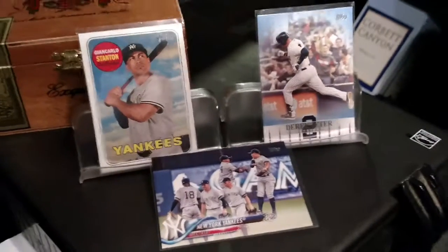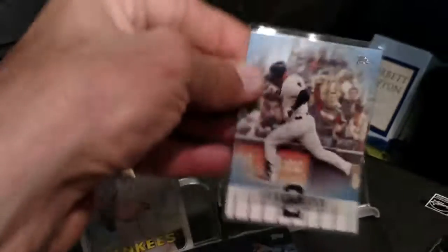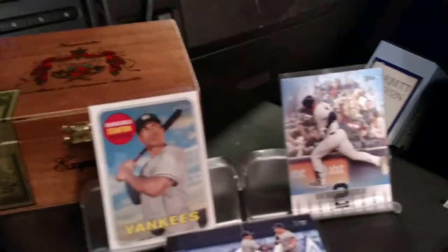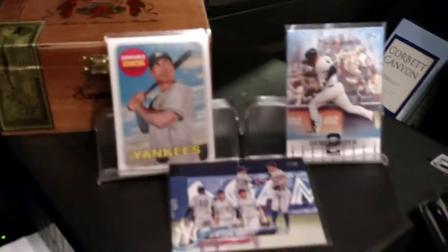Okay, that's enough of that. But anyway, man, let me first say I finally pulled the Derek Jeter out of one of those Topps Series One 2018 packs — they all say Derek Jeter inserts on them. I finally pulled one. Kind of sweet.